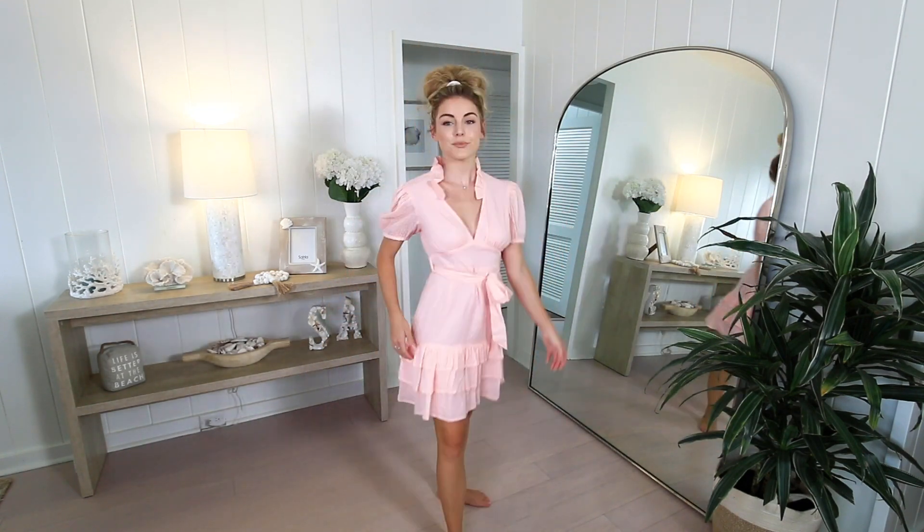This dress has a really fun and unique neckline I haven't seen much like it, as well as a little puffy sleeve. There's a sash here which you can use to cinch in your waist, which is great especially when you have ruffles — and the skirt has ruffles on it too.